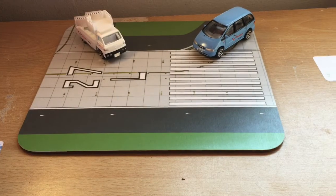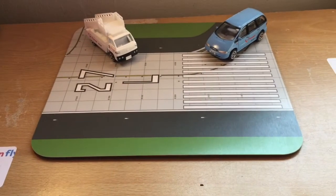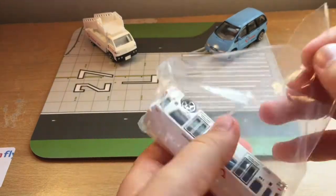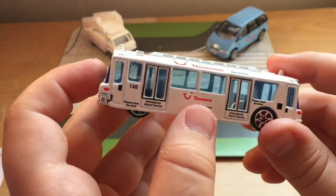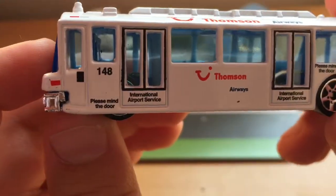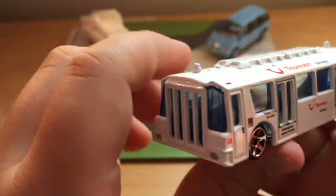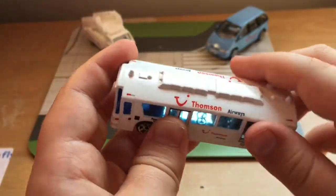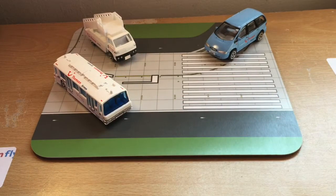We've also got a Thompson Airways shuttle bus. It says 'Thompson' on the side along with 'International Airport Service — please mind the door.' There are some basic signs on it which make it look more detailed.